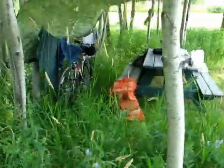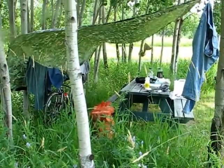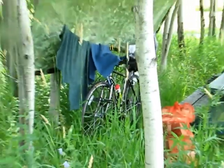So this is where I'm camping. This is my gear over here. Bike is hiding underneath all that laundry there. Tarp.